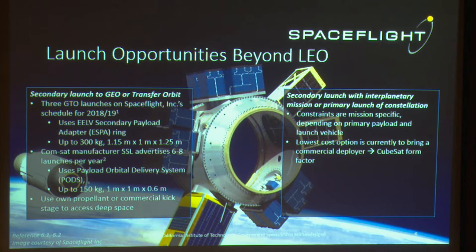Now I'll talk about the launch opportunities available for small-sats, with a focus on beyond LEO. One way is to hitch a ride with a primary spacecraft, like a commsat to geostationary orbit or the geostationary transfer orbit, GTO.